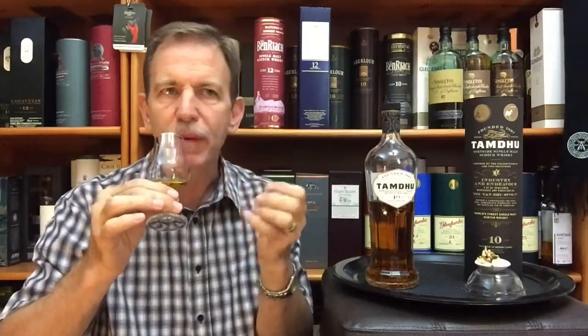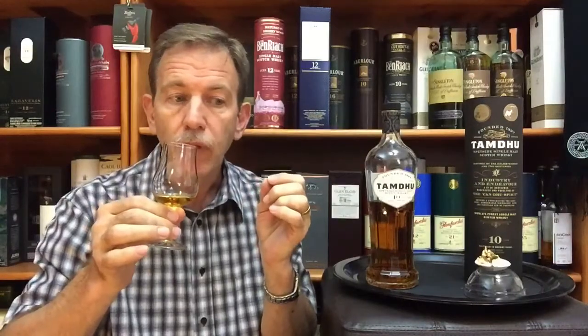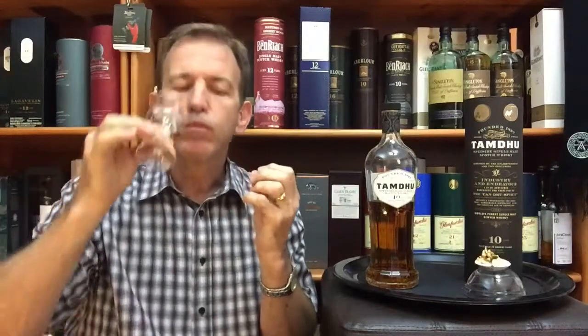Is it connecting? Yes, it's happening — there is a connection between the two. Not as good as the Macallan pairing, but it is there. Not bad at all. I would give this a 3.5 out of 5 as a pairing. I'm also thinking chocolate-covered raisins and date balls will work well with this Tamdhu 10-year-old Sherry Cask Whiskey.